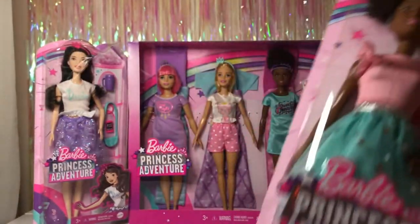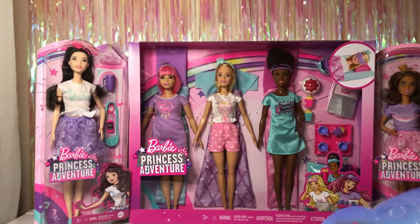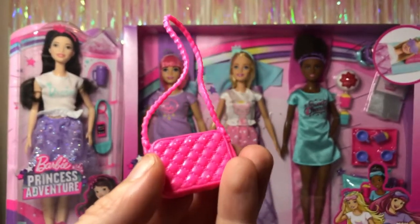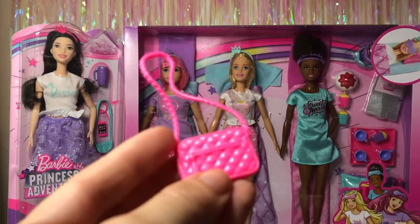Nikki comes with three accessories. She comes with this purse which is like a quilted fabric — well, it's plastic, but the detail is really nice.